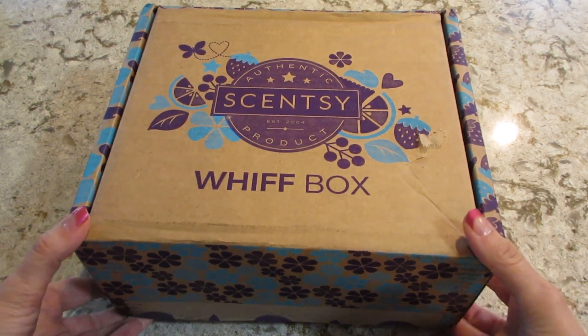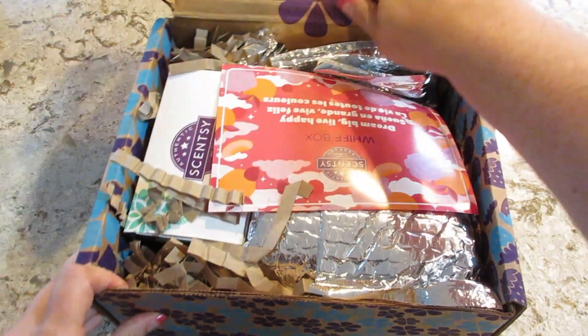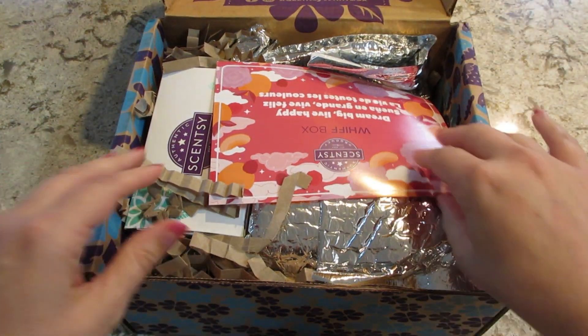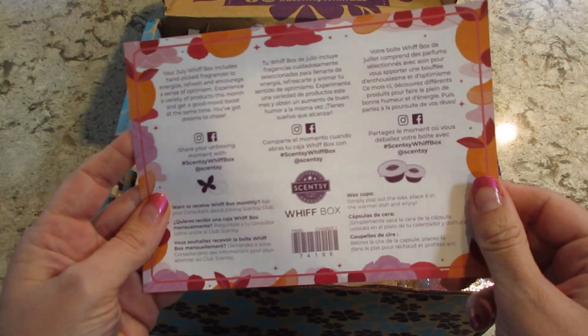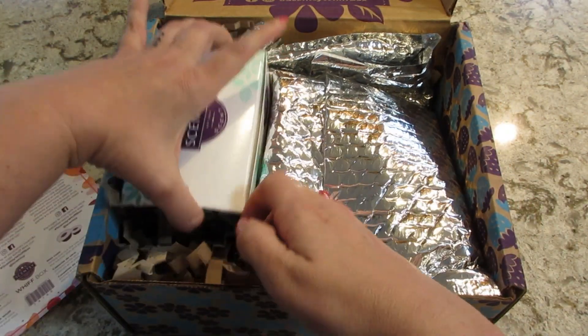Hi guys, welcome back to my channel! Today I have my Scentsy subscription box, my Whiff box. I think this is for the month of July because it's the end of July — I always get my box really late. But yeah, July — I was right. I am excited to see what's in here.